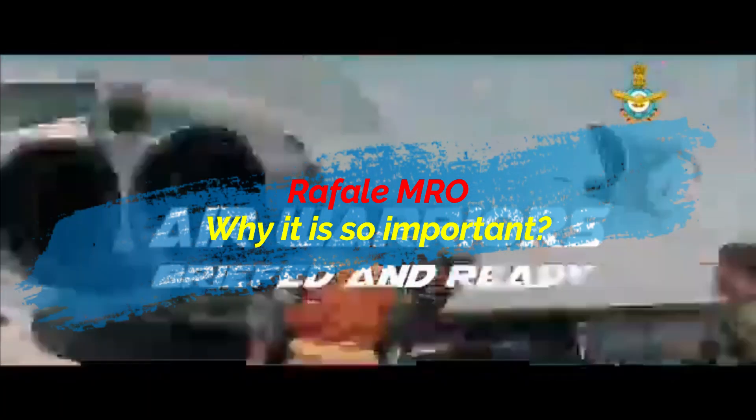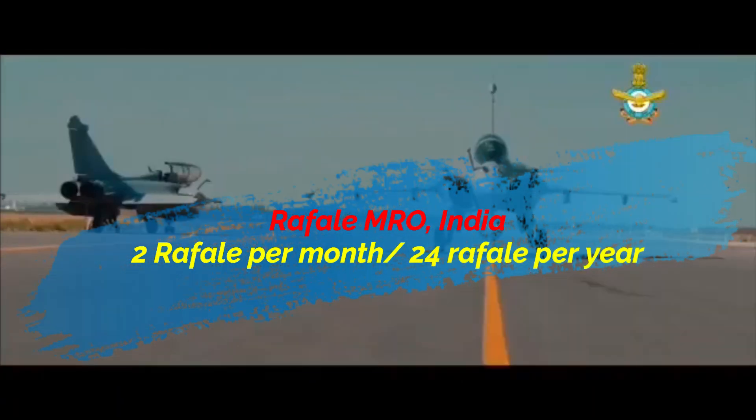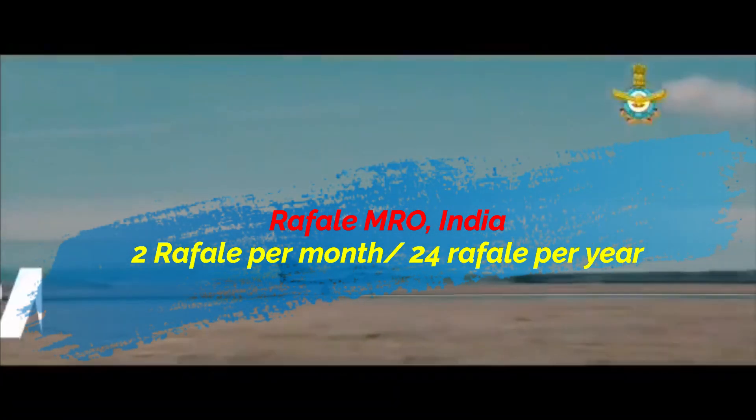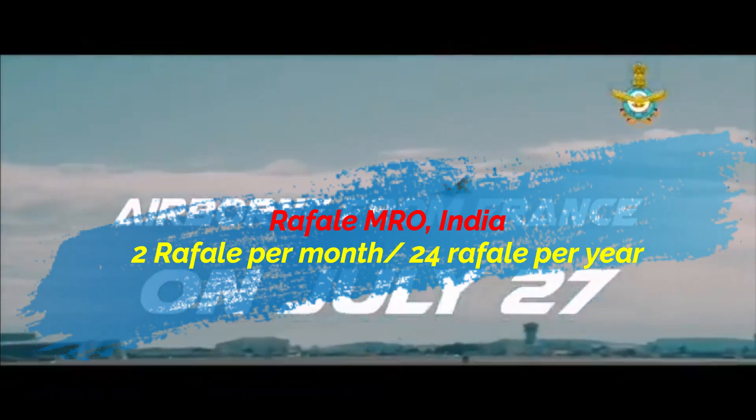Additionally, this plant will be capable of assembling two Rafale units per month, taking the total count to 24 Rafales per year. Notably, 24 Rafales per year is also the actual production capacity of Dassault Aviation in France.